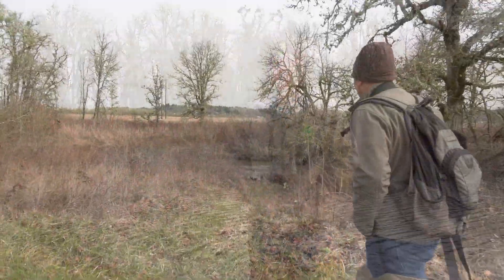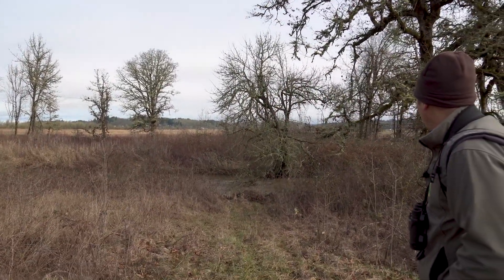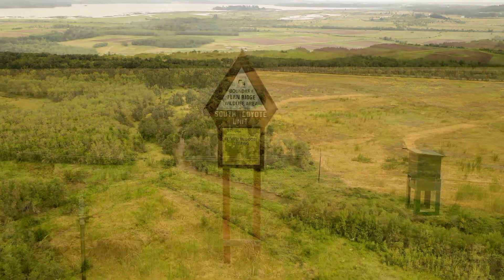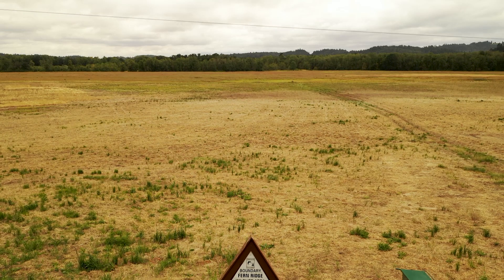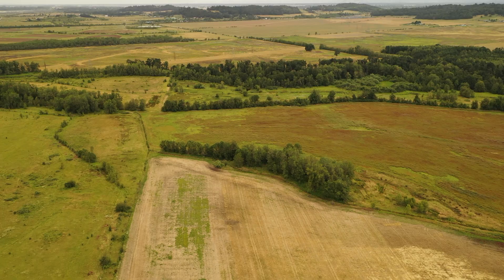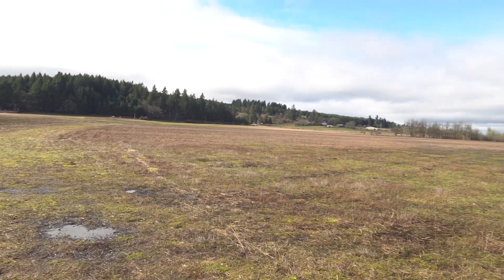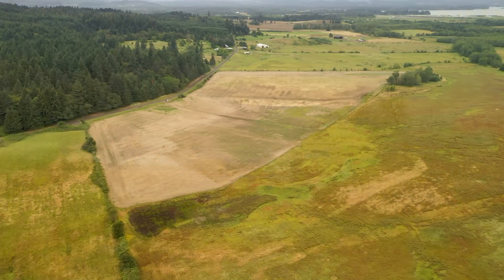We're here at Coyote Creek South. Coyote Creek is a tributary of the Long Tom, and it flows into Fernridge Reservoir. This site is at Fernridge Wildlife Area, located just west of Eugene. The property was purchased in 2013 with funding from Bonneville Power Administration. The site is just over 300 acres — about 100 acres is riparian and wetland and 200 acres was agricultural fields.